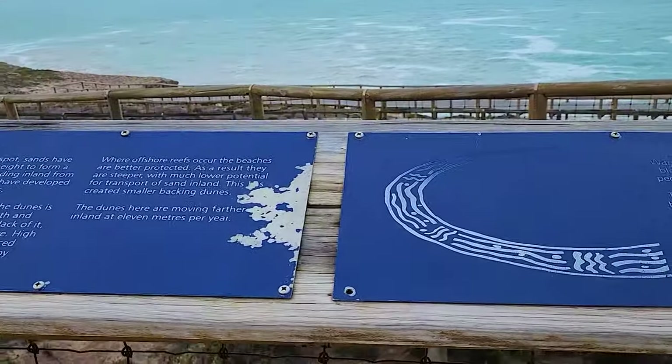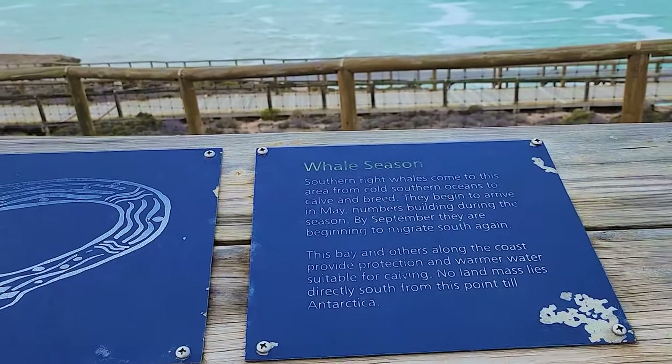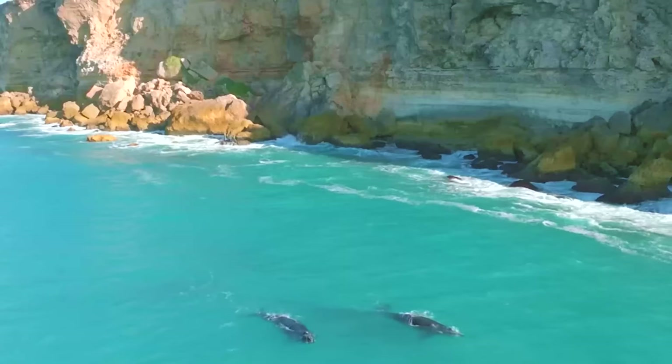Between June and October of each year, up to 100 southern right whales migrate to this area of the South Australian coastline to breed and give birth to whale calves.